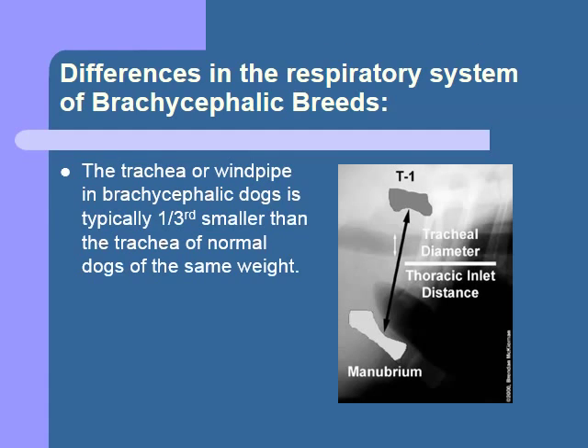Finally, the trachea of the brachycephalic breed tends to be about one-third smaller than the trachea of a similarly sized dog with a normal head shape. It's interesting to note that if you reduce the diameter of a tube by one-half, you reduce the flow of air through that tube by a factor of four. So this small narrowing of the trachea makes a big difference in the amount of air the dogs get.